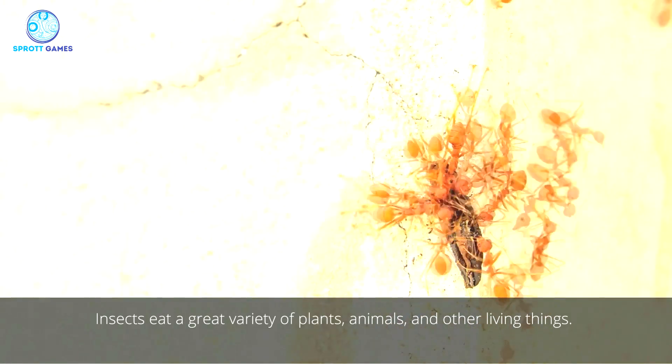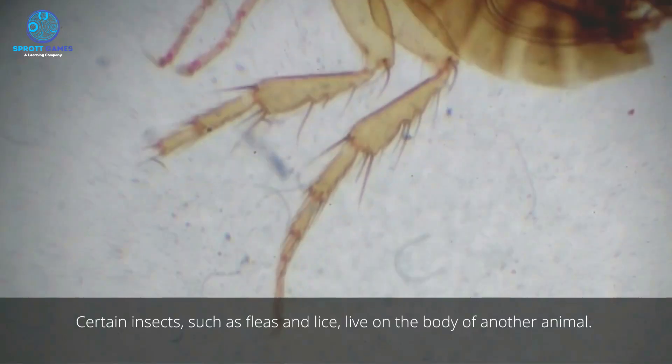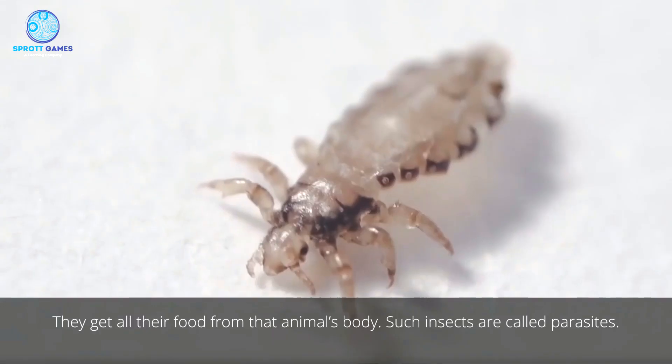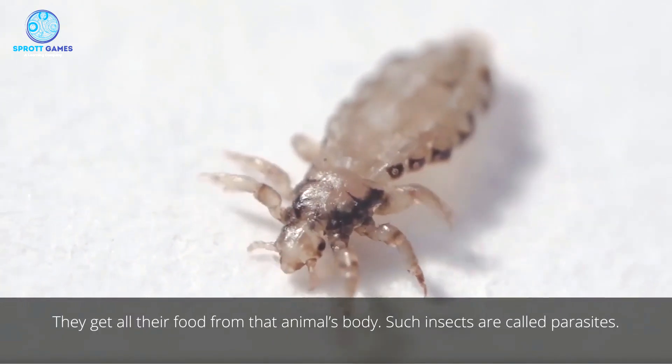Insects eat a great variety of plants, animals, and other living things. Certain insects, such as fleas and lice, live on the body of another animal. They get all their food from that animal's body. Such insects are called parasites.